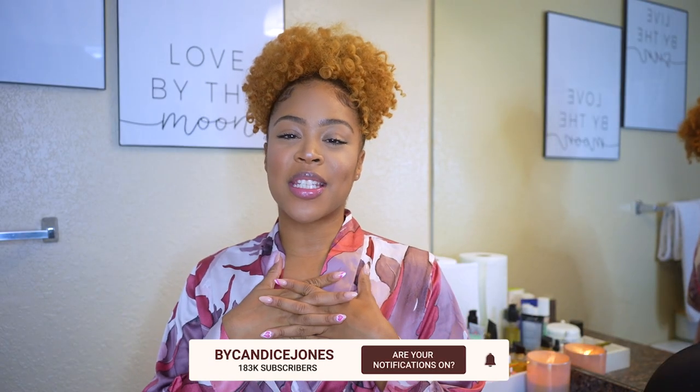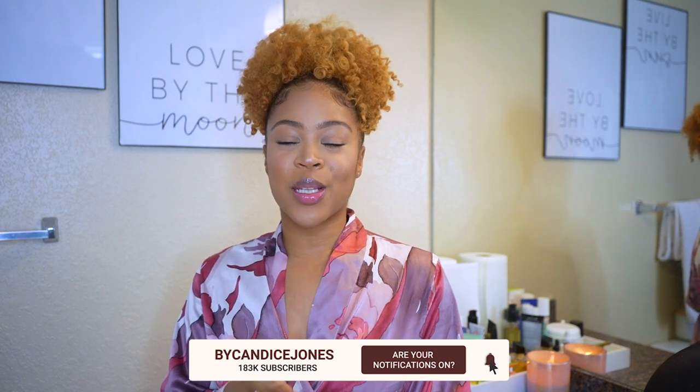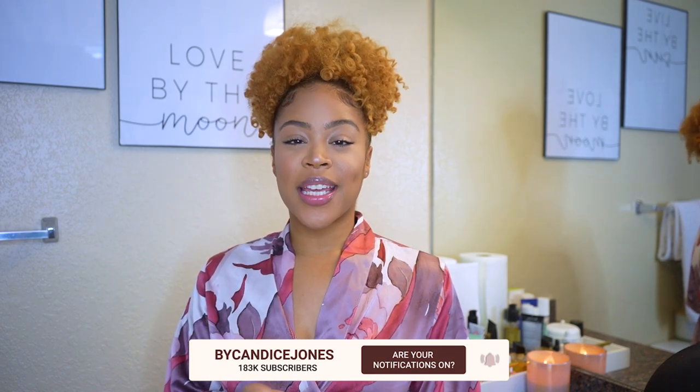Hey guys, welcome back to my channel. My name is Candice if you are new here, and if you are a returning loyal subscriber, thank you so much for tuning in again — you are a real one. In today's video, I'm really excited because I've kind of been telling you guys that I was going to do this video for a while.